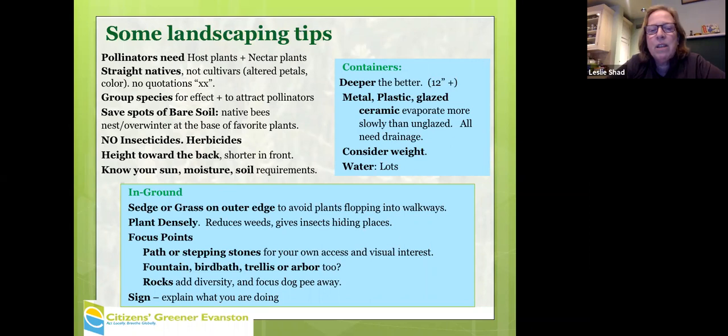Natural gardens take weeding just like any other gardens, so reducing weeds is worth it. Having a focal point is also visually attractive — a path, stepping stone, fountain, bird bath, rocks, log, or driftwood makes it look like an intentional garden. A sign explaining what you're doing, like 'pollinator garden in progress,' may help.